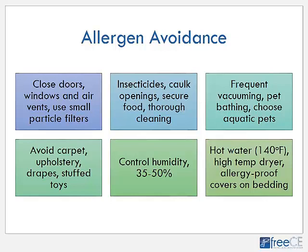If cockroaches are the allergen that's the problem, use insecticides and bait traps to get rid of the cockroaches in the house, caulk openings closed so there aren't entryways into the house from the outside, secure all food in containers and put away so there's no food out for the cockroaches to eat, and do a thorough cleaning to remove any traces of cockroaches.